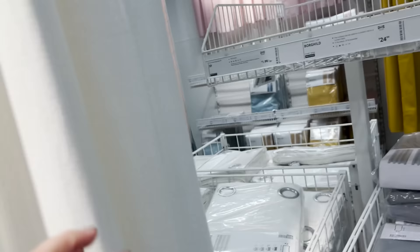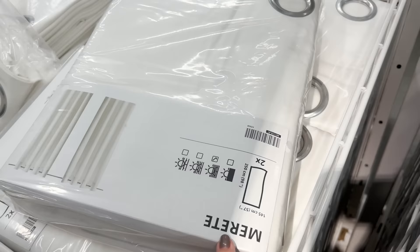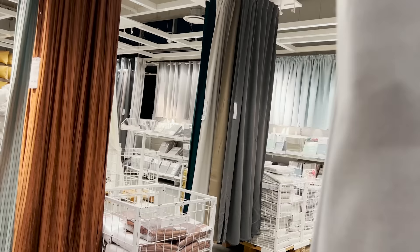Here we're looking at the Marita, which I've actually owned. I think they're really similar to some curtains you could get at West Elm and other places. The problem is they have those rings, and I just don't love that. Other than that, I think they're really great.